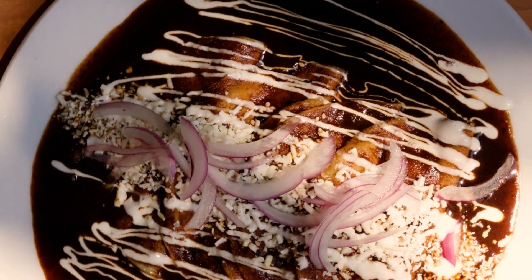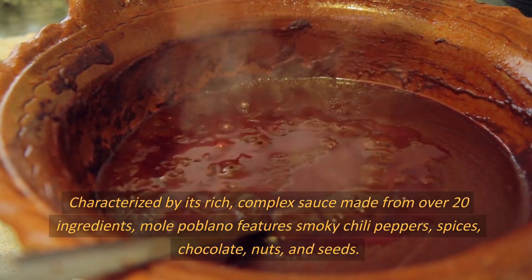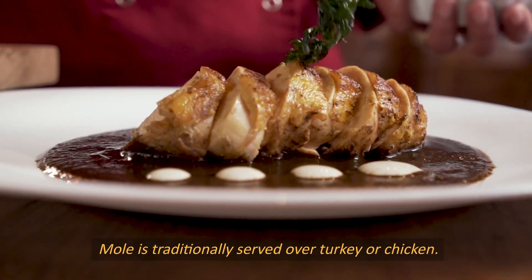Number 3: Mole. Characterized by its rich, complex sauce made from over 20 ingredients, mole poblano features smoky chili peppers, spices, chocolate, nuts, and seeds. Mole is traditionally served over turkey or chicken.